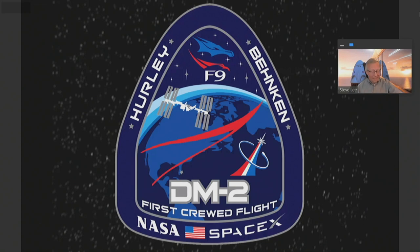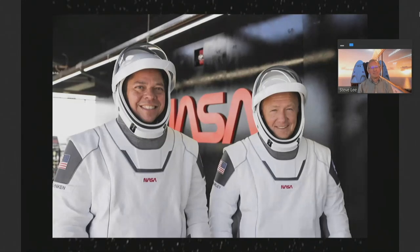Today's mission is called Demo Mission 2, and it's carrying two astronauts. On the left is Bob Behnken, and on the right is Doug Hurley. Both of these astronauts joined the Astronaut Corps in 2000. Both of them had two missions onboard the space shuttle and a tour of a week or so onboard the International Space Station. Doug Hurley has the distinction of being the pilot on the very last shuttle mission that flew in 2011. Both were test pilots in the military — Hurley was a Marine pilot, Behnken was an Air Force pilot.